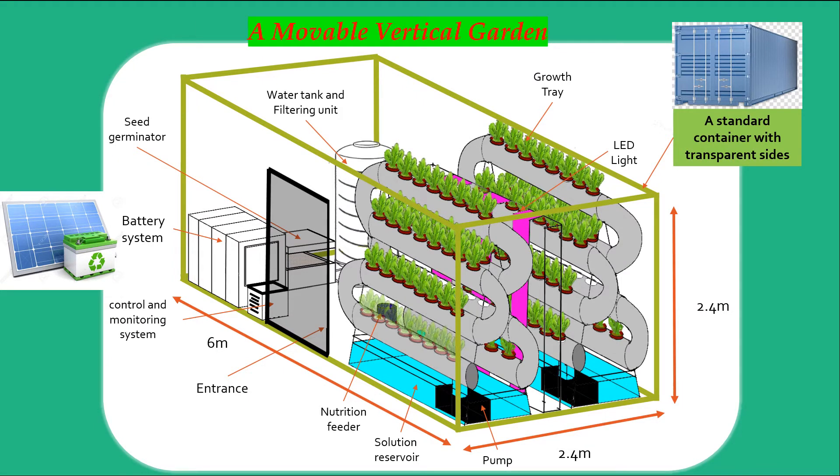Our system will be constructed from a shipping container with transparent sides, which will allow a clear view of the farm. Solar energy from solar panels will be stored in batteries, which will provide lighting to the crops under low-light conditions through LEDs. Crops will be grown in hydroponic and aeroponic trays in automatically controlled conditions to optimise plant growth, and all wastewater will be treated and recycled.